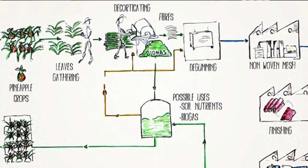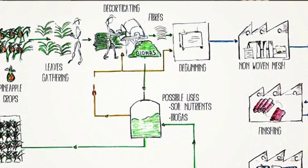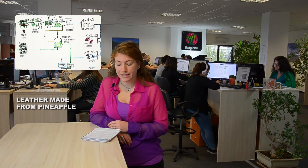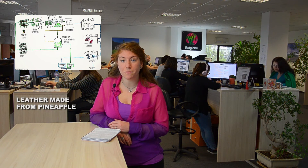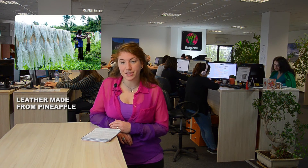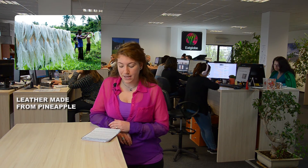The Pinatex creation process begins with the extraction of fibers from the waste pineapple leaves which are left after harvesting. The fibers are then united into a non-woven mesh textile. The resulting material is given a protective coating in a local factory in the Philippines, then shipped to a finishing factory near Barcelona.